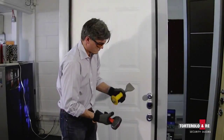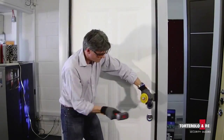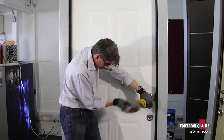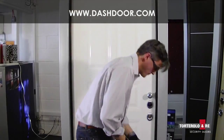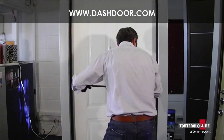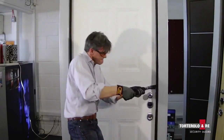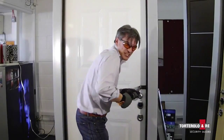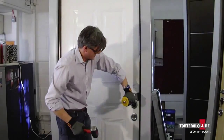I'm going to start with this, going for the lock point, which is where any normal criminal would go. You see this does not budge. A front door would last about three or four seconds and I am attacking this as hard as I can.